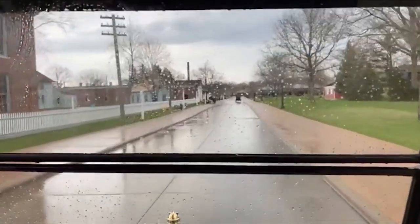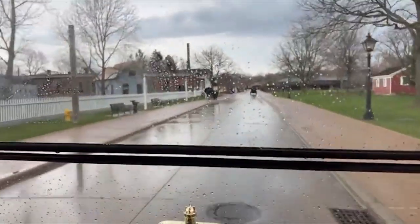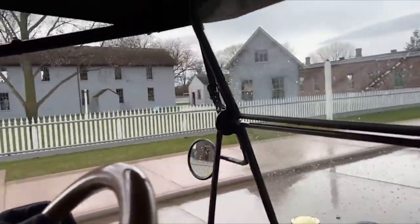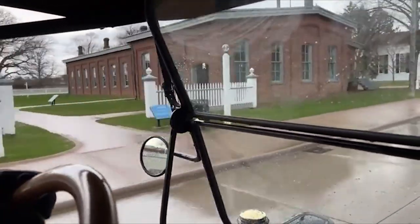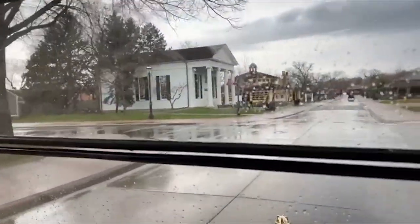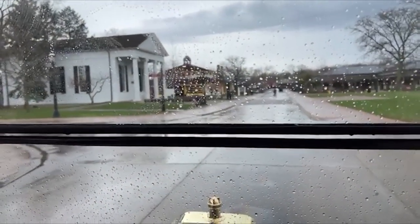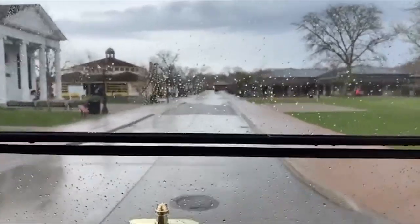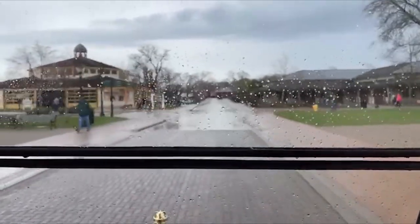We're in a Model T riding around at the Henry Ford. This is Thomas Edison's Menlo Park complex, which came from Menlo Park, New Jersey, brought here by Henry Ford in Thomas Edison's own lifetime — he did see the building. When they opened in 1929, they recreated the moment Edison invented the light bulb. He sat in the chair and went through all the actions, and Henry Ford had that chair nailed to the floor inside the building.